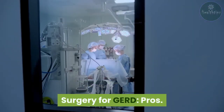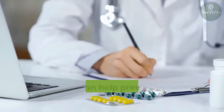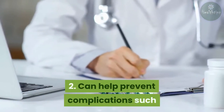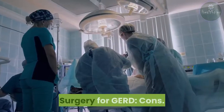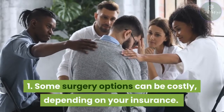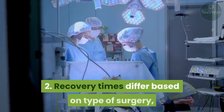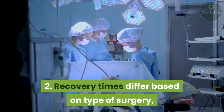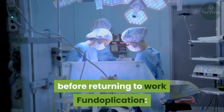Surgery for GERD — Pros: 1. Helps avoid long-term medications. 2. Can help prevent complications such as inflammation of the esophagus. Surgery for GERD — Cons: 1. Some surgery options can be costly, depending on your insurance. 2. Recovery times differ based on type of surgery, but some require up to six weeks of rest before returning to work.